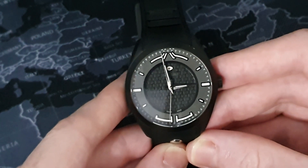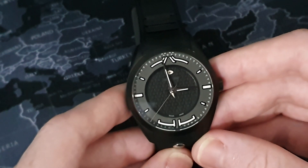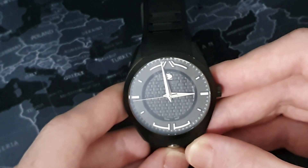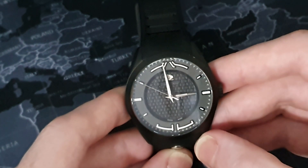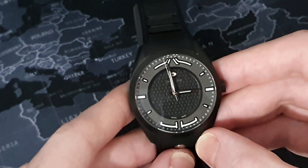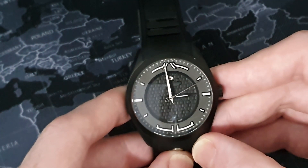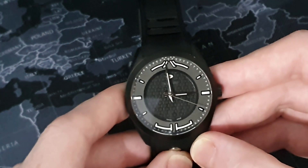We have a dauphiné-style handset on this watch in a high-polish finish, and it does have centers of lume. The second hand is a pencil-style second hand which sweeps to the edge of the dial. The minute hand also sweeps to the edge of the dial to that minute track, and the hour hand is actually shortened to fit onto the inner section of the watch. It's a small detail but it shows how much thought has gone into the design of this watch.